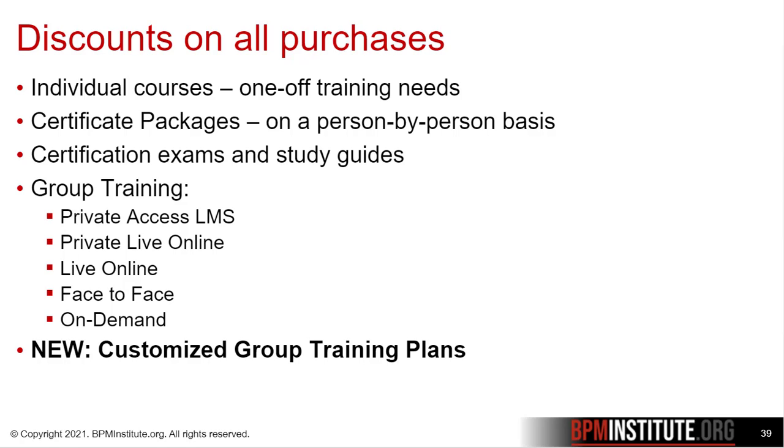The corporate membership discounts are available on all purchases. They can be applied to individual courses, as well as our certificate packages — which are a great deal at the public rate, but even better for corporate members — certification exams and study guides.